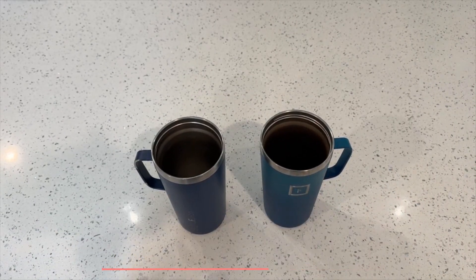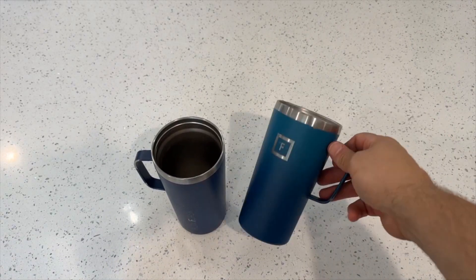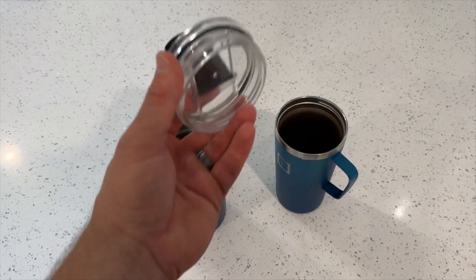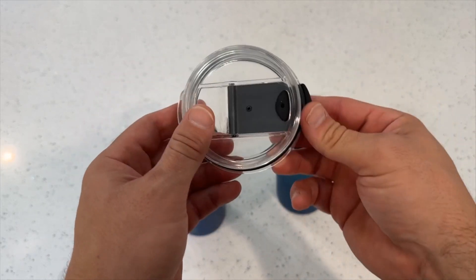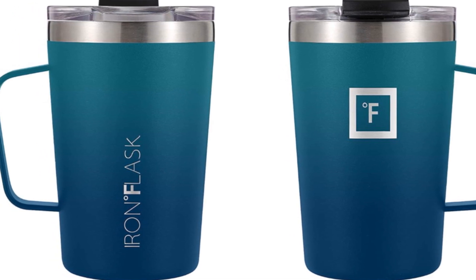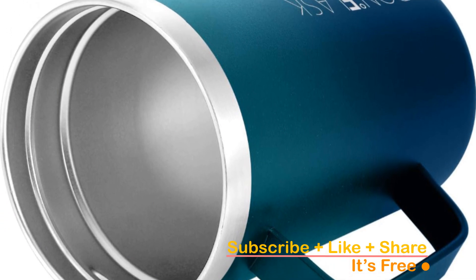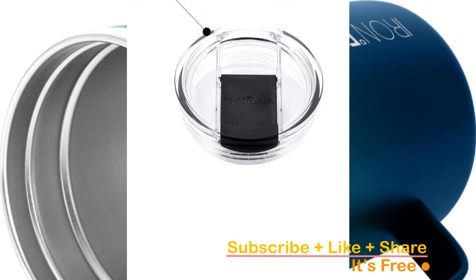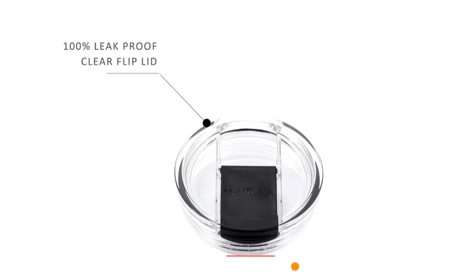Crafted with premium 18-8 stainless steel, this coffee mug is not only durable, but also rust-resistant and BPA-free. Designed for comfort and security, the ergonomic grip handle enhances your sipping experience, making every sip enjoyable. With its sleek and functional design, this coffee mug is not just a joy to hold, but also a visual delight. Plus, it's perfectly sized to fit in most cup holders, making it the ideal companion for any journey.